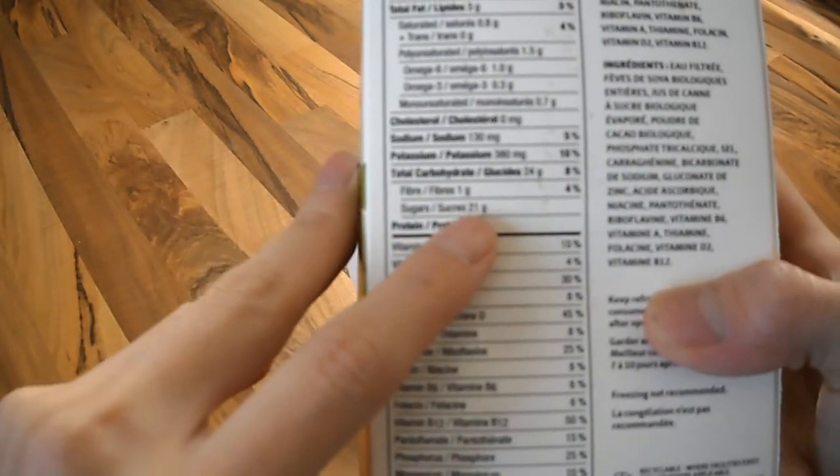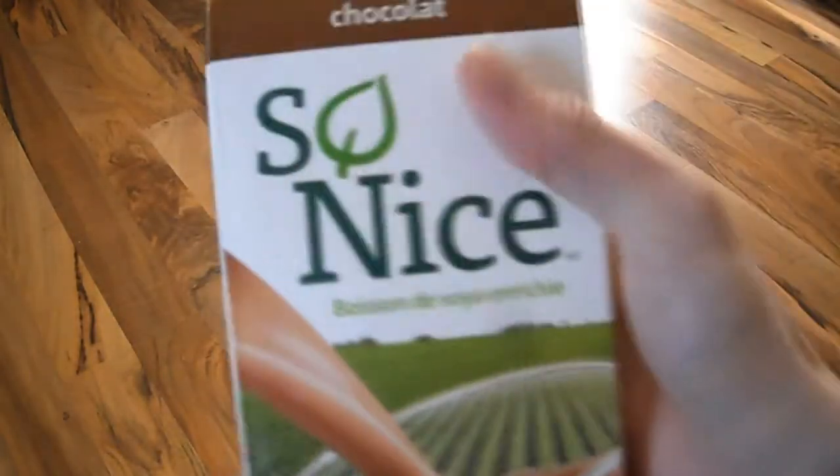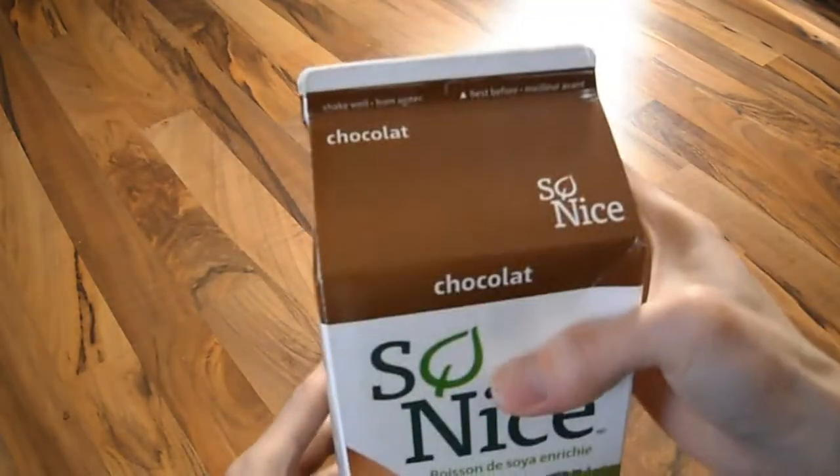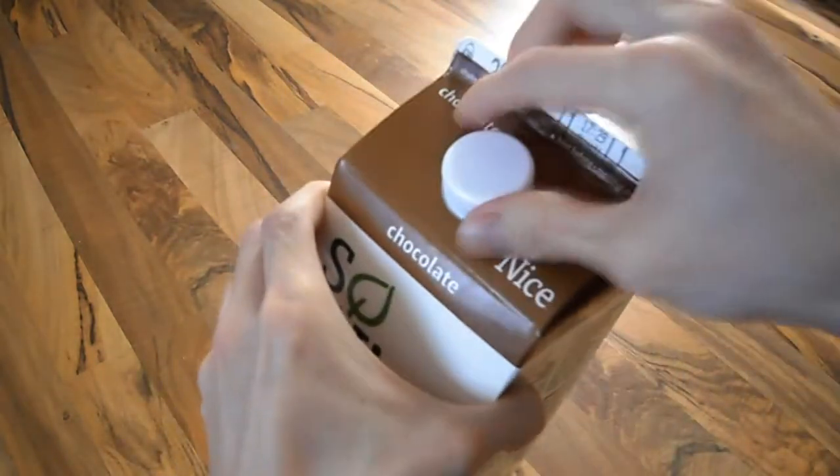one cup contains 21 grams of sugar, so it is pretty high in sugar — just be aware of that. Here's the other side of the packaging, and that's it. I'm going to open it up and show you what it looks like.